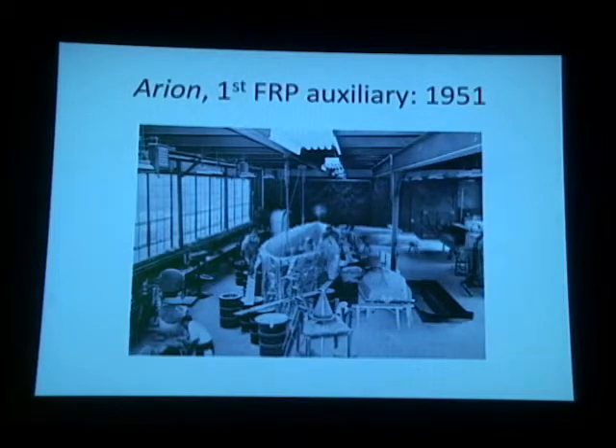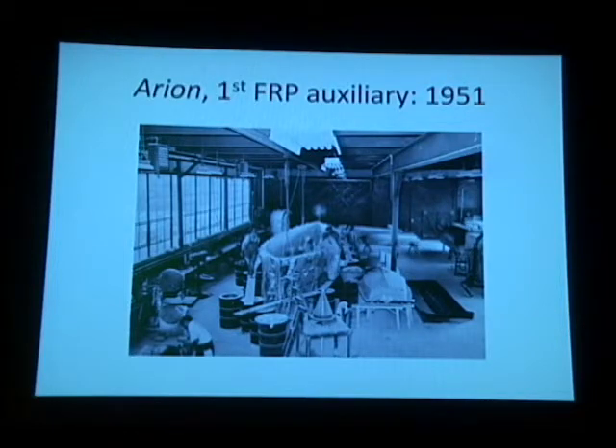The first fiberglass auxiliary sailboat — and I know all these little distinctions, I spent 11 years trying to figure them all out — was Arian, launched in 1951 in Warren, Rhode Island by the Anchorage, designed by Sidney Herreshoff. It's a double-ender, light, somewhat tender, fast in the right conditions. It disappeared for years and years. Boat builder Damian McLaughlin on the Cape found her deteriorating in a field, bought her, refurbished her, and she is for sale today and ready to go.